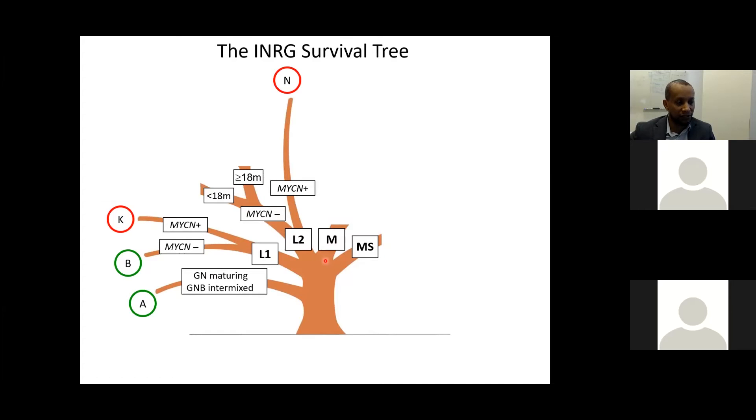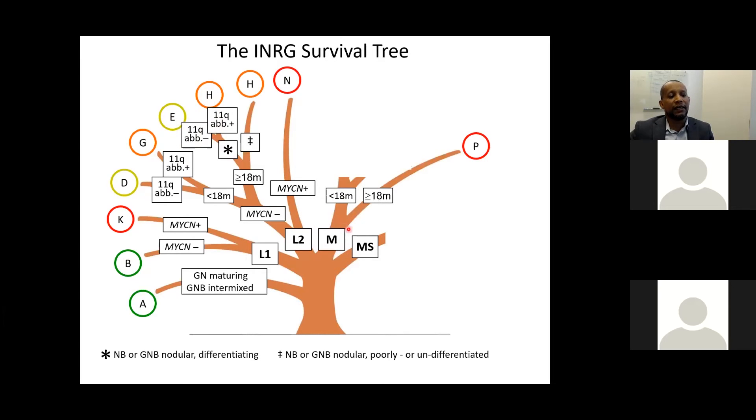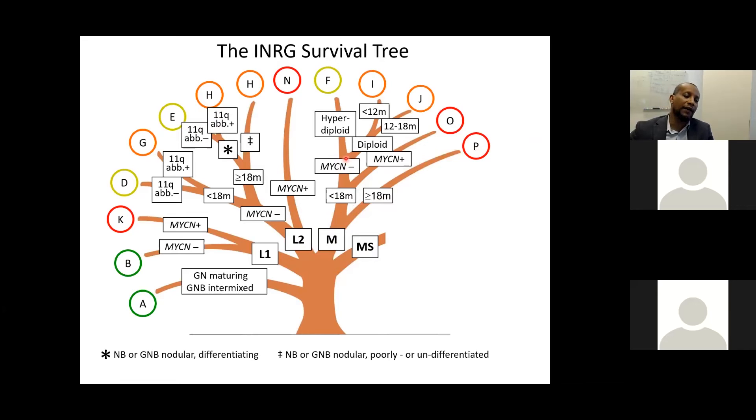For metastatic (M) disease, if the patient is older than 18 months, regardless of MYCN status, they go straight to high risk. If young with MYCN amplification, also high risk. If young and MYCN non-amplified, ploidy status determines the outcome: hyperdiploidy (favorable) leads to low risk, otherwise intermediate risk. The MS category follows its own algorithm based on age and MYCN status.